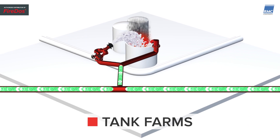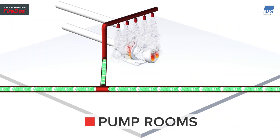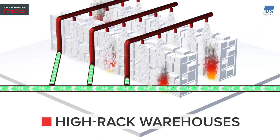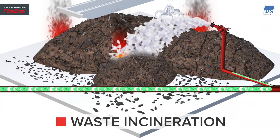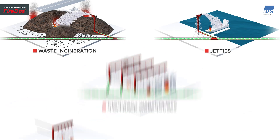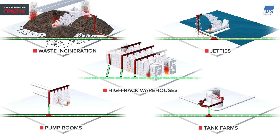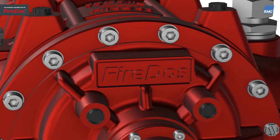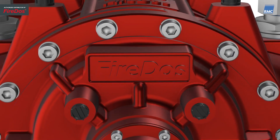Typical fields of application are everywhere in conjunction with production, transport, storage, or disposal of flammable substances – fluids in particular. Trust Gen3 – the latest generation of FireDOS proportioners for firefighting with foam.